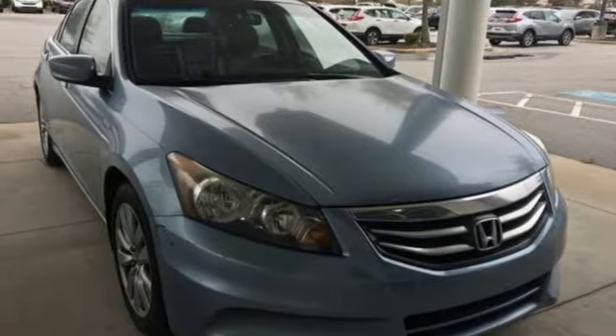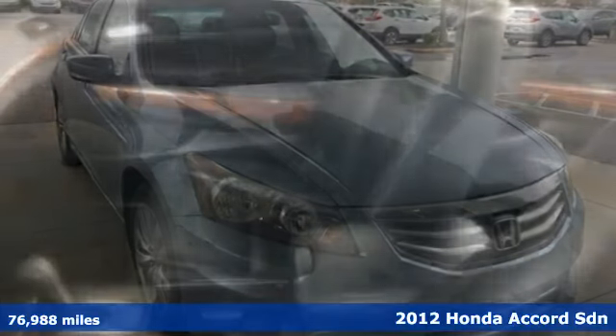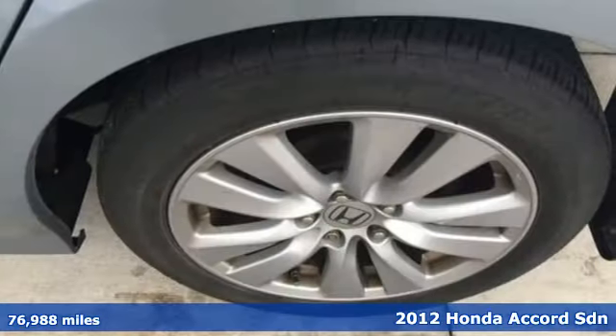It's a 2012 Honda Accord Sedan. It's Honda, so longevity comes standard. You'll look forward to every drive with features like these.